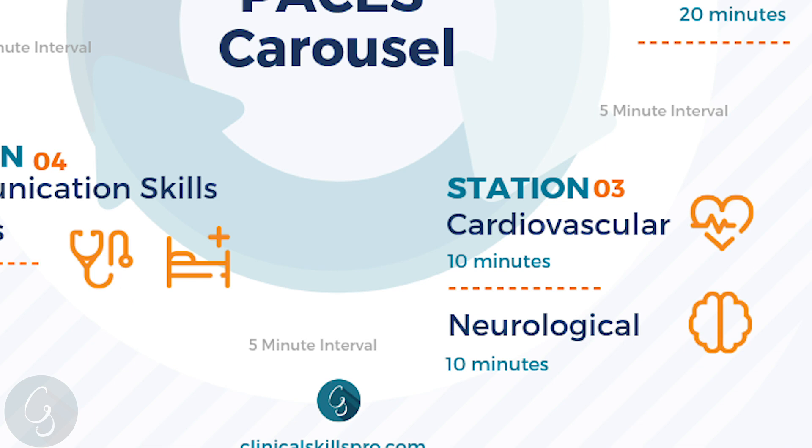Next are the cardiology and neurology examinations for station three, and the format will not be changing for 2020. These are 10 minutes each in total, with a system-focused examination for six minutes, then two minutes for presentation and two minutes for discussion with the examiners.